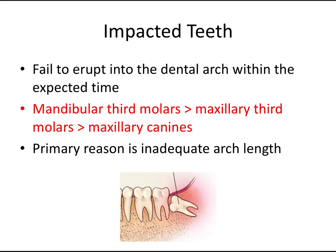Let's talk about impacted teeth — one of the main indications for extraction. An impacted tooth is one that fails to erupt into the dental arch within the expected time. This order is incredibly important to know for the board exam — I can almost guarantee you'll get a question on this. The three most likely teeth to be impacted, in order, are: mandibular third molars, maxillary third molars, and then maxillary canines. The primary reason teeth are impacted is inadequate arch length, so it makes sense that third molars get crowded out.